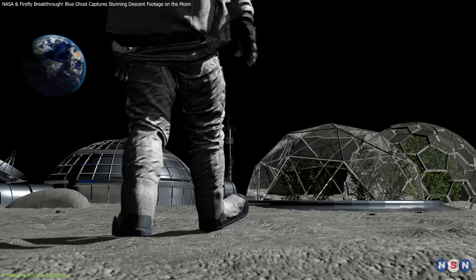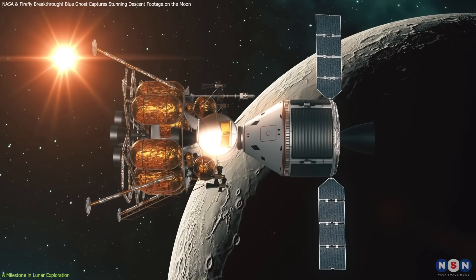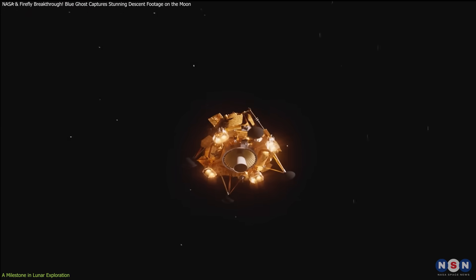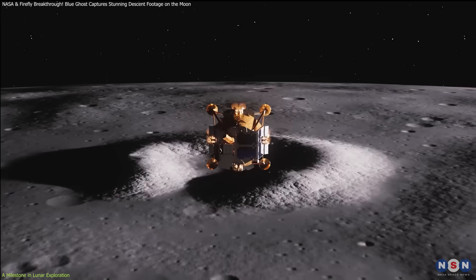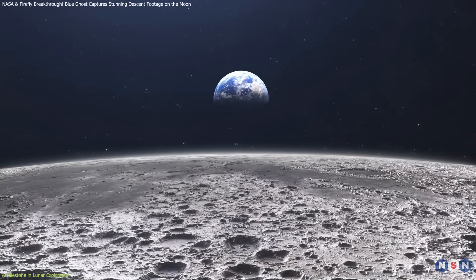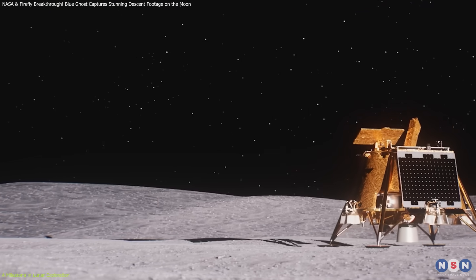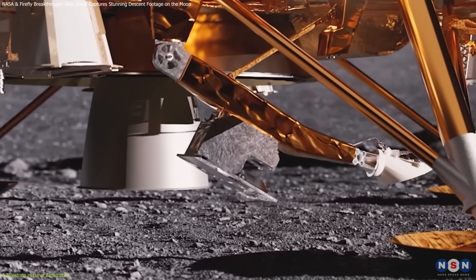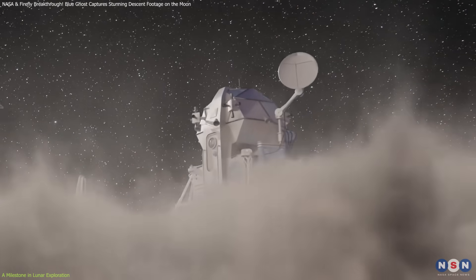To establish a sustainable presence on the Moon, future lunar landers must be more capable than ever. Advancements in landing systems, precision navigation, and spacecraft design are crucial for safe operations on the rugged lunar surface. Blue Ghost is helping validate these technologies while testing new ways to deal with lunar dust, a persistent challenge since the Apollo era.